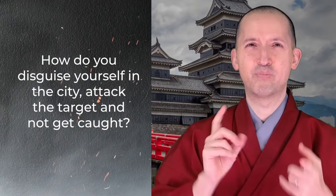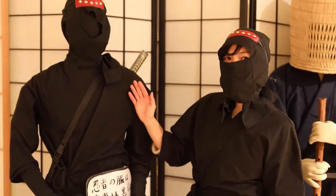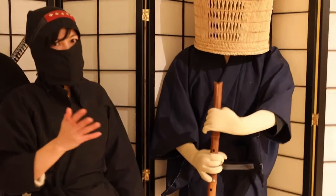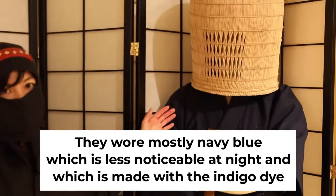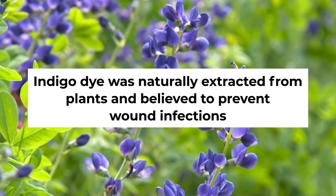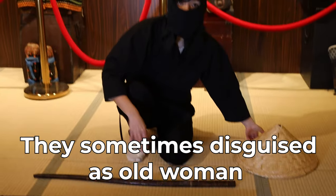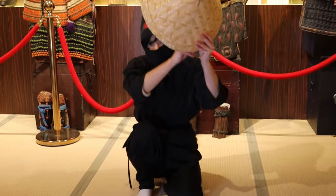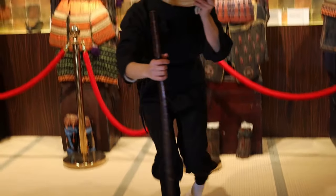In urban areas, ninjas needed to approach a target, eliminate them, and disappear without being caught. The solution was disguise. People think ninjas wore black outfits, but this is not true — they mostly wore navy blue, which is less noticeable at night and was made from indigo dye, naturally extracted from plants and believed to prevent wound infections. They sometimes disguised as an old woman, hiding their face with a hat and holding a cane.